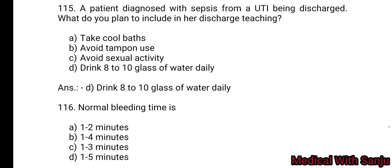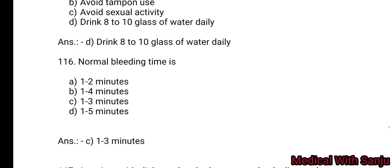Question 116: Normal bleeding time is: Option A: 1 to 2 minutes. Option B: 1 to 4 minutes. Option C: 1 to 3 minutes. Option D: 1 to 5 minutes. Option C — 1 to 3 minutes.